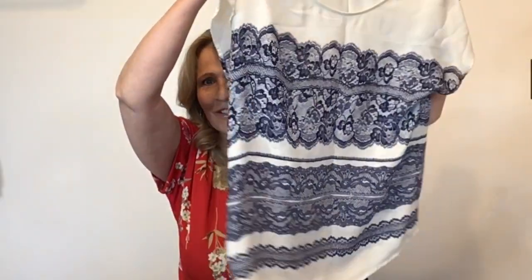I got this one because it's Stitch Fix — this is a Stitch Fix brand, 41 Hawthorne. That is an old 41 Hawthorne tag. This is a size medium, polyester. Their polyester never dies, so I thought I'd give that a try.